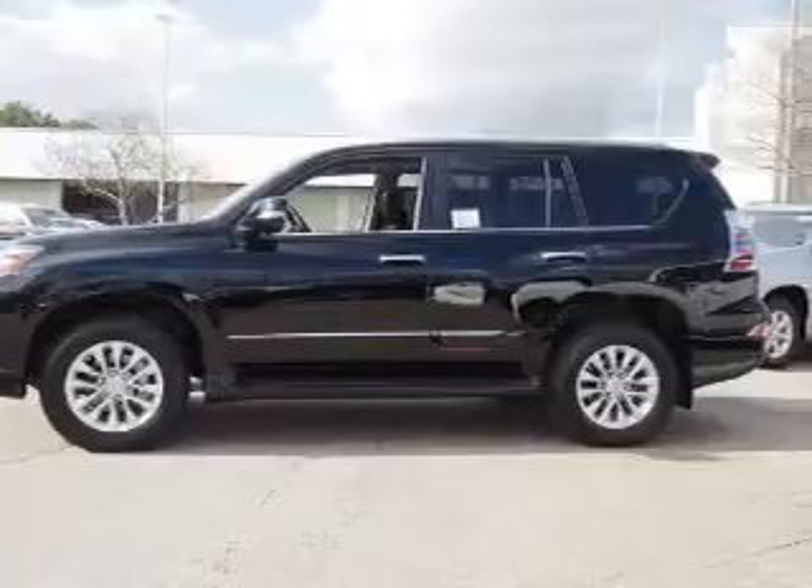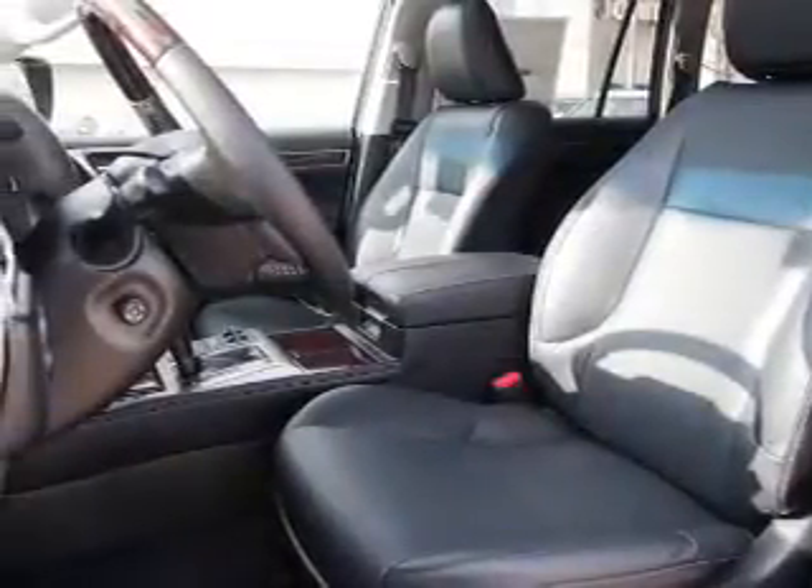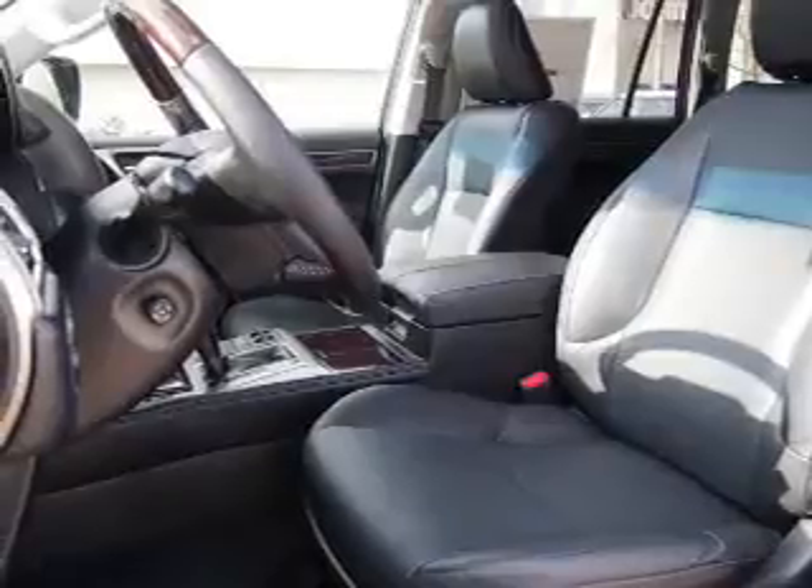auto-dimming mirrors, a spoiler, an alarm system, roof rails, keyless entry, independent suspension, brake assist, traction control, and stability control.